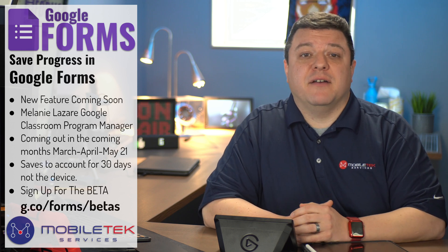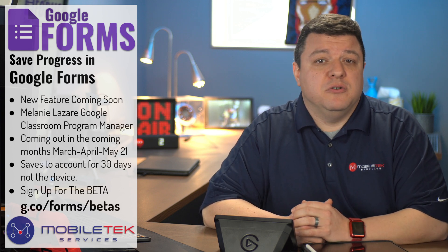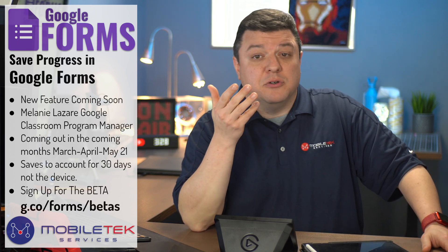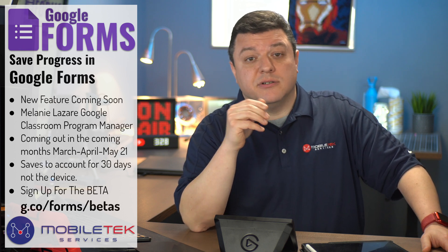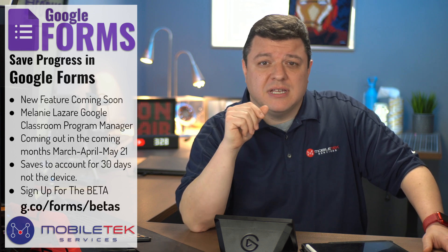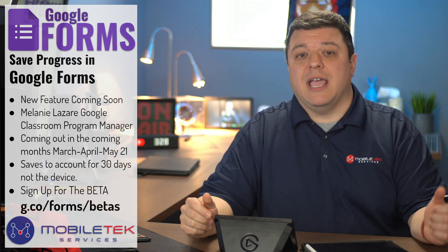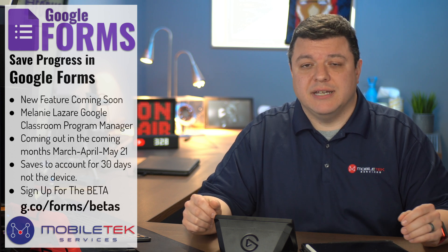This stemmed from a great deal of feedback from techie educators like us asking for Google Forms to save the user's progress while completing the form. Over the last 10 years of using Google Forms, I've probably had two dozen upset students, teachers, and even parents contact me stating that Google Forms lost their results, and my only answer for them was, 'I'm sorry, you'll just have to do it again. The information is gone.' The issue was a network error causing the Chromebook to disconnect from Wi-Fi, or the Chromebook randomly shutting down.